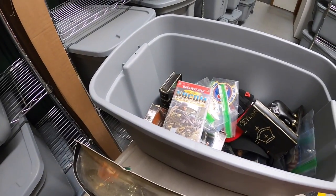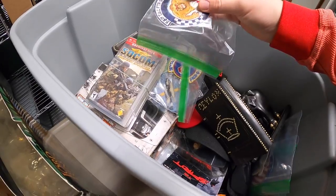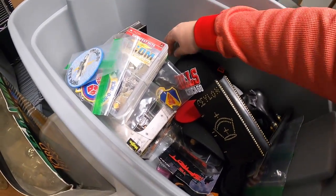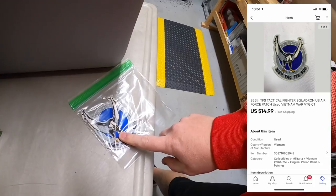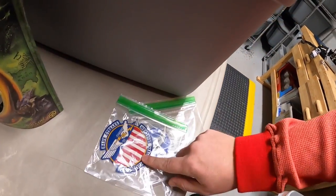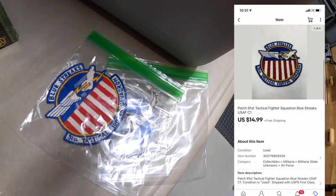I'm pulling a couple more things out of here that I just listed this morning. It's a couple patches — first is a 355th Tactical Fighter Squad patch that sold for $14.99 free shipping, and next is a 91st Tactical Fighter Squadron patch that also sold for $14.99 free shipping.